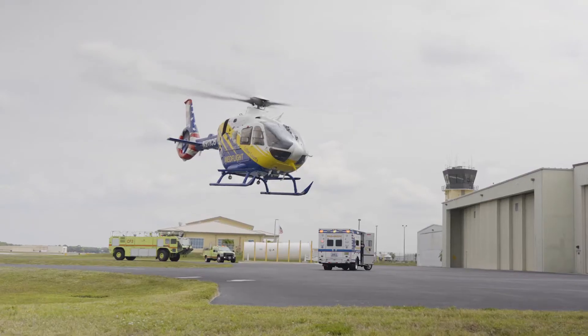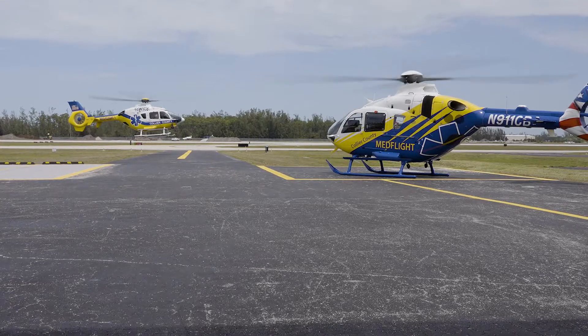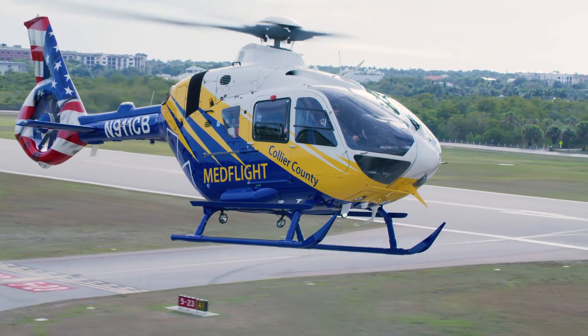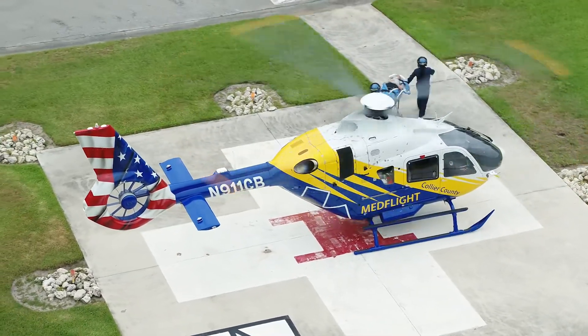We're happy to add this new H-135 T3H to our fleet. Currently we have a backup ship of an old T-1, and the T-3 here is going to be its replacement. This is our third Airbus product, so that long-standing relationship has been amazing for us. The support — anytime we need anything — Airbus is on top of it, so that relationship is very important for us.